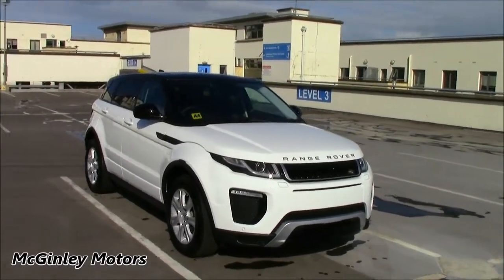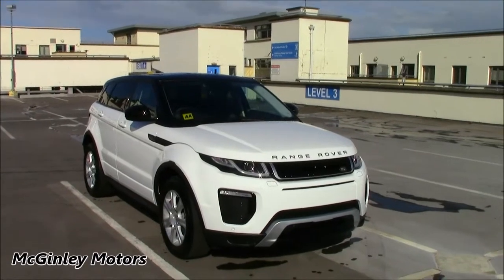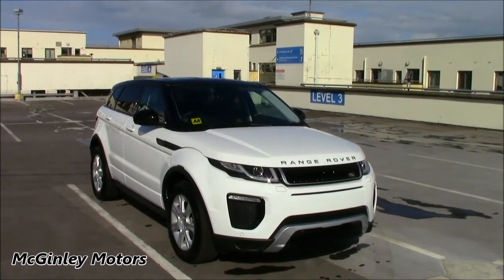Hello everyone. Shane here from McGinley Motors, and here we have a 2017 Range Rover Evoque SE Dynamic.